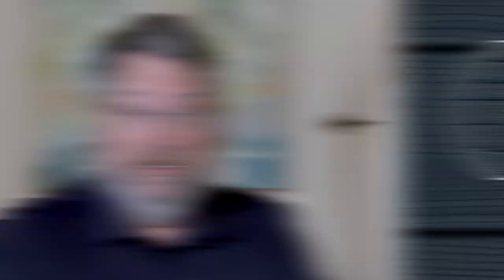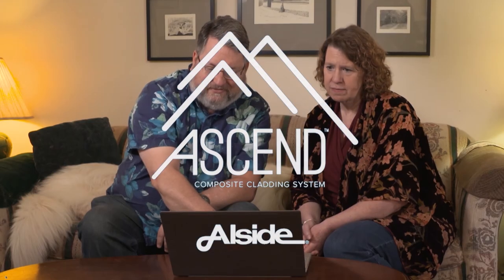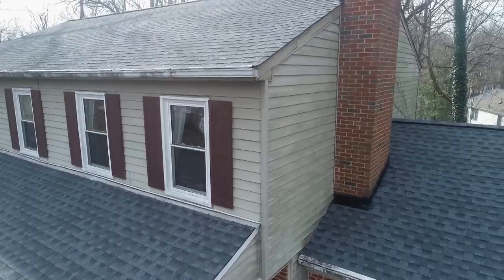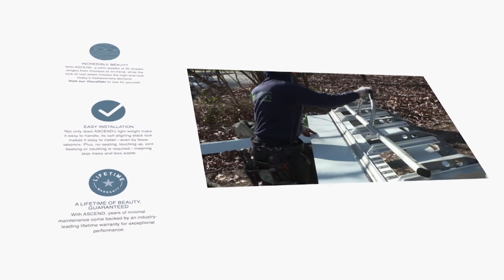So we called Home Fix to come out and give us a demonstration and show us the various products that they had, and the Ascend from Allside really stuck out. Allside's composite cladding is the brand Richard and Mary Louise chose for their home. The company's Dave Wise explains why for many homeowners it's today's best, most affordable cladding choice.